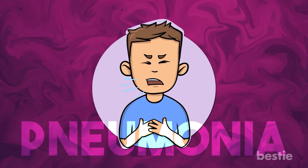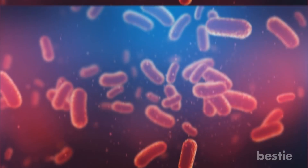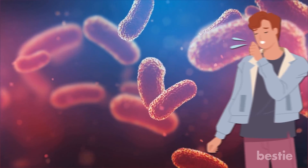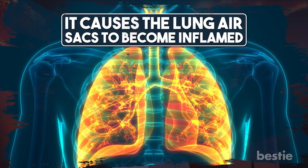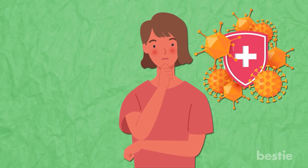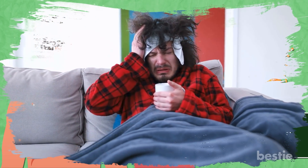Pneumonia is certainly a scary word in today's climate. It's the infection of one or both lungs, but has a ripple effect on the body. Caused by bacteria, virus, or fungi, this disease is easily transferred through coughing, sneezing, or touching the infected person. It causes the lung air sacs to become inflamed and filled with fluid, which causes wheezing and coughing. Today we'll be talking about the effects of pneumonia on the body along with its symptoms and risk factors.